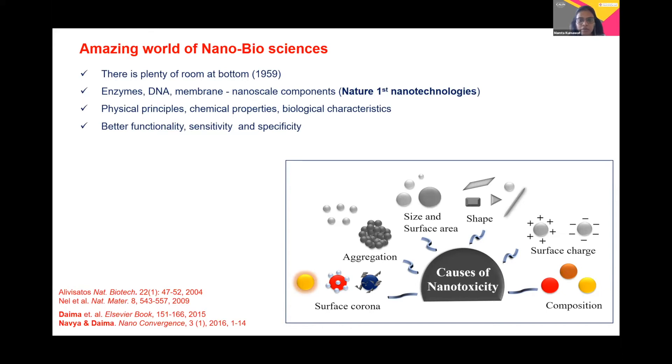When we talk about these molecules, they bear physical principles, chemical properties, and biological characteristics. However, when we synthesize these molecules for different applications, we need to look at their toxicity, which might be induced by the physical and chemical properties of these molecules.